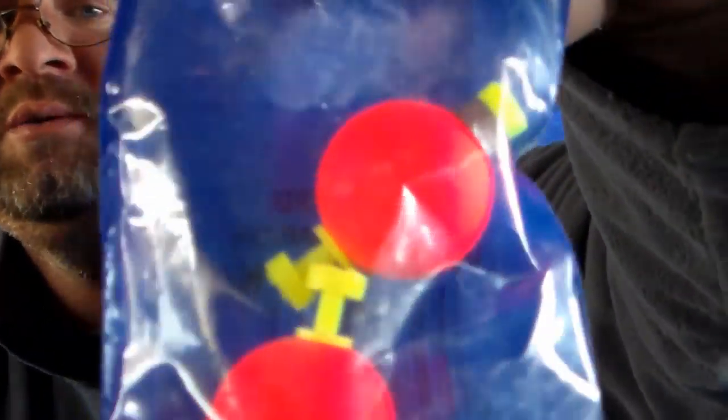Then the last one is Komal Tackle Round Clip-On Float — basically all it is, it's a weighted round orange bobber. That goes for $1.79. You also get a sticker and a tattoo. This is the Mystery Tackle Box for December 2017 — the Panfish Edition.